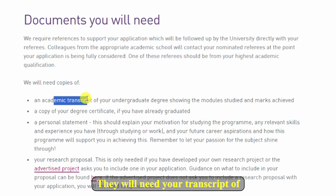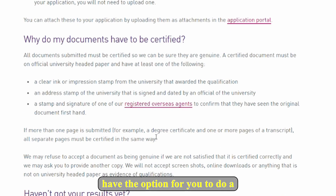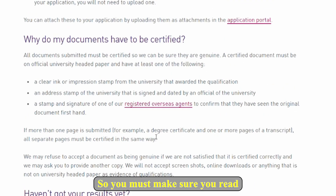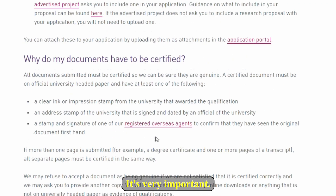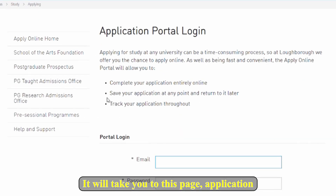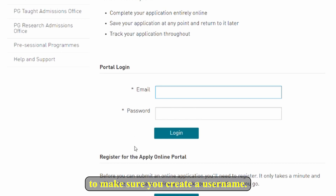You can apply via the online portal. They will need your transcript showing your grades and a copy of your degree. As I said, these scholarships have the option for you to do a master's and then transition to a PhD, so you must make sure you read the requirements before applying. After doing that, come and click on 'Apply.'